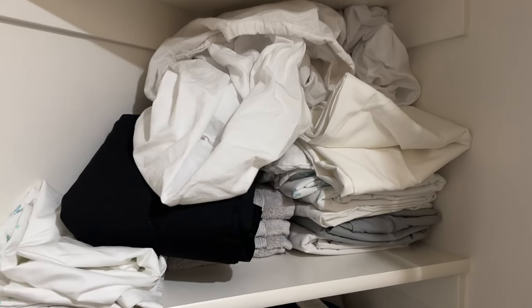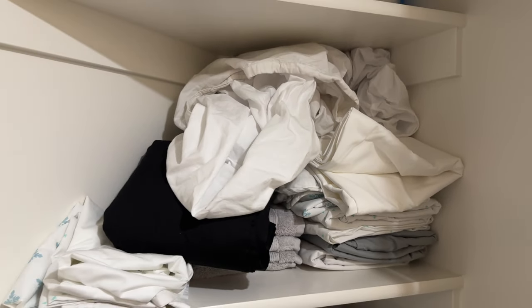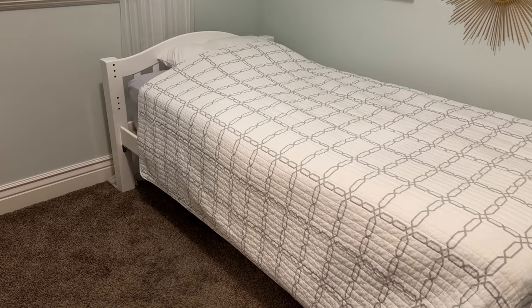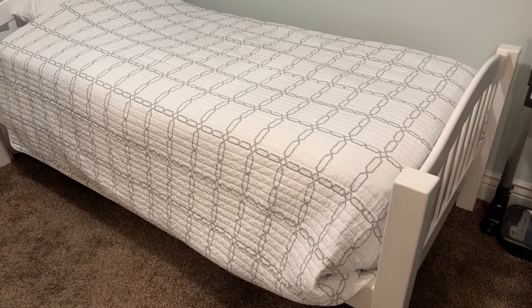My boys' bedrooms are right here — there are twin beds in each room — so that means I would keep just one extra twin set of sheets to rotate back and forth. I also have a closet down in the basement where we keep some sheets for the two twin beds downstairs. The same thing applies down there: I just want to keep one pair of extra sheets for those two beds.